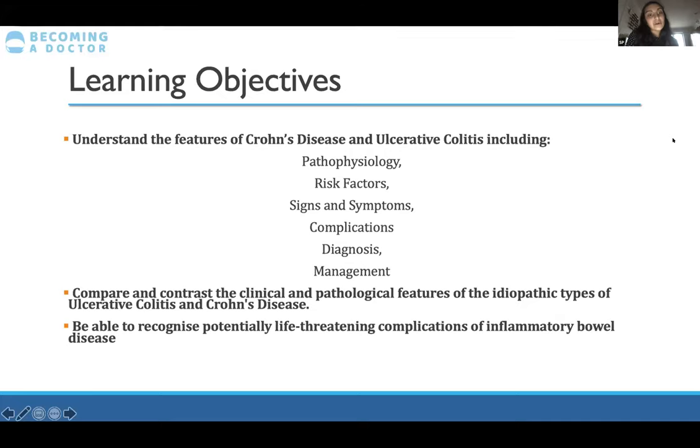Today's learning objectives: we're going to go over the features of Crohn's disease and ulcerative colitis, including pathophysiology, risk factors, signs and symptoms, complications, diagnosis, and management. I'll be comparing both throughout so you can start picking out defining features — what makes them different and what makes them similar — comparing and contrasting clinical and pathological features, as well as potentially life-threatening complications and how we manage them.